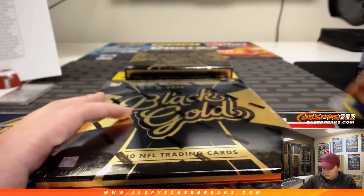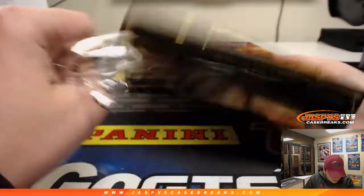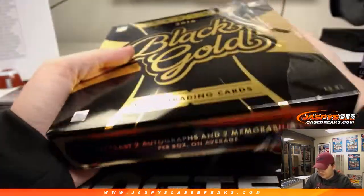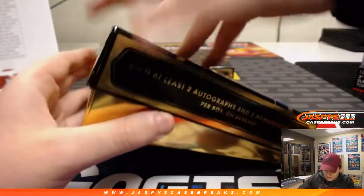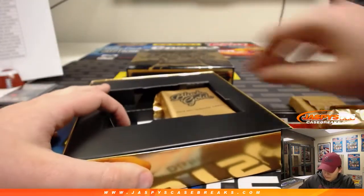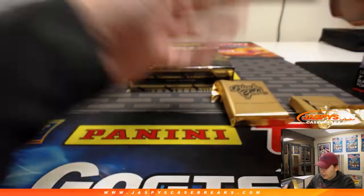A couple more boxes to go. I think we've been getting more hits than normal — maybe I'm wrong. Two autographs and two memorabilia per box. Any Panini points, we'll randomize those at the end as well.